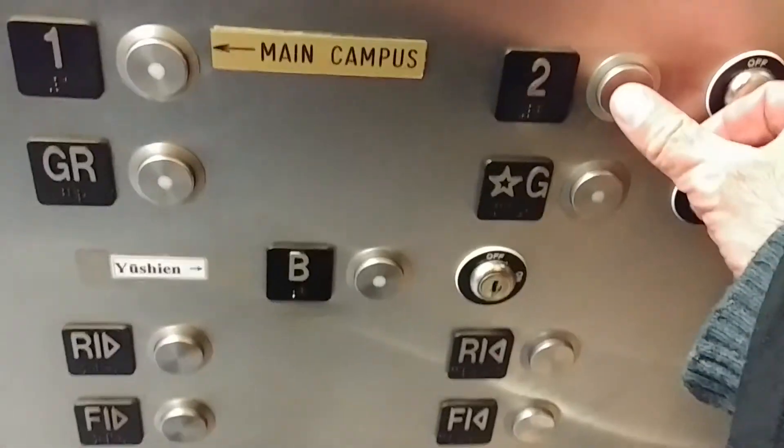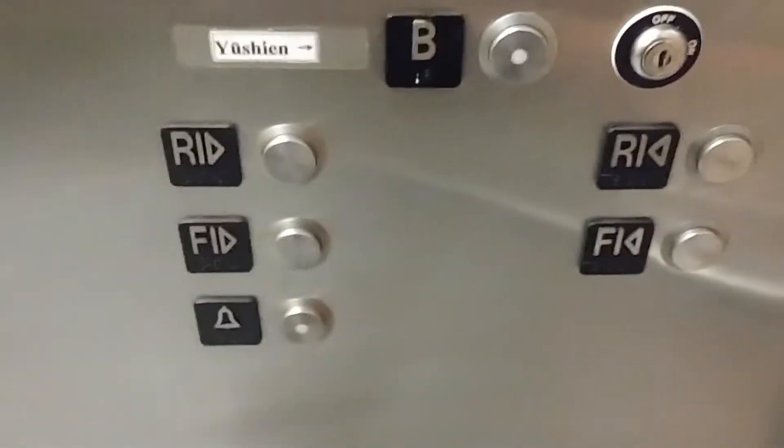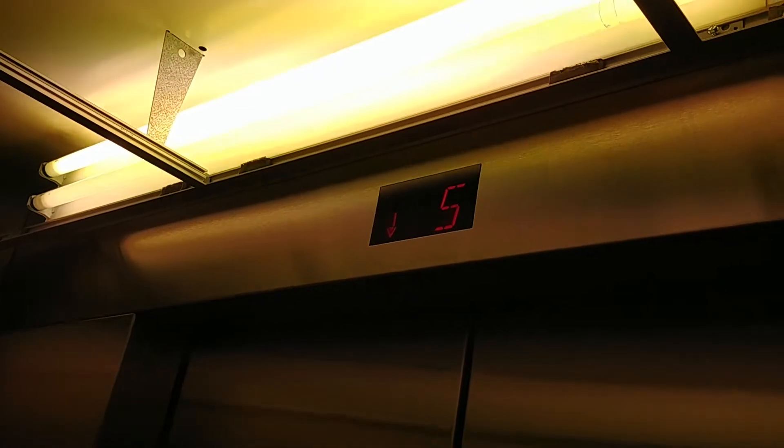This elevator has a nice interior here with a front and rear opening. Let's go to two. You have your buttons, your door open, door closed, and an alarm. You have your phone. You have your indicator on top, and it opens on the rear.